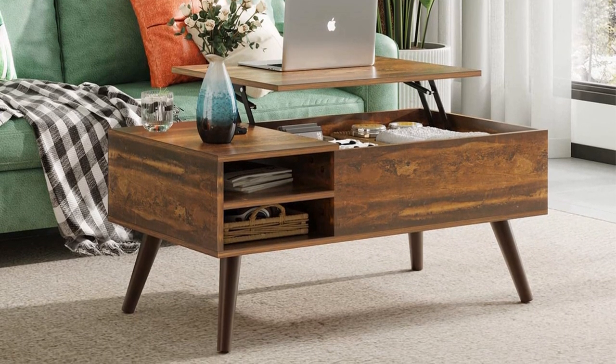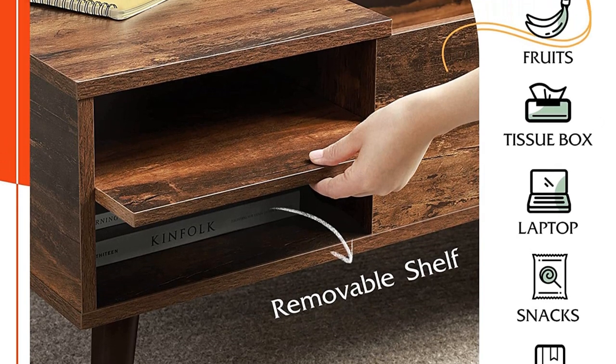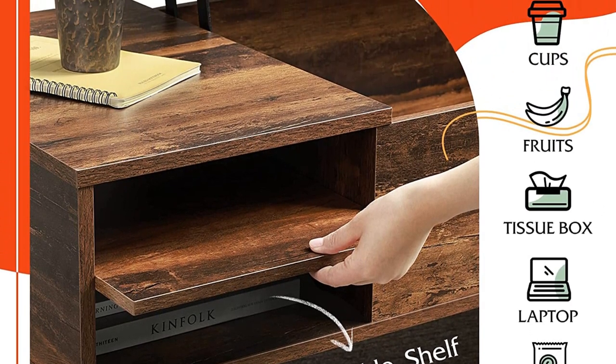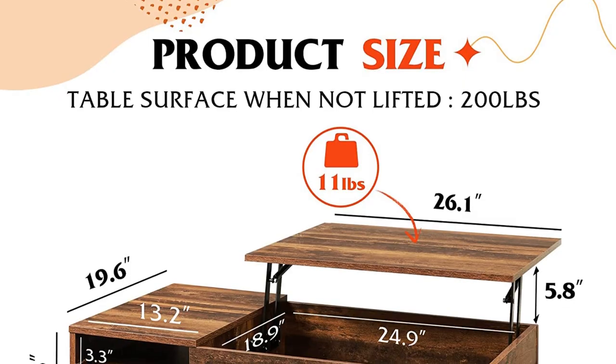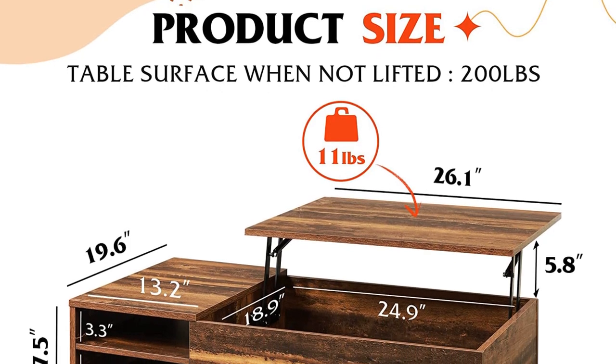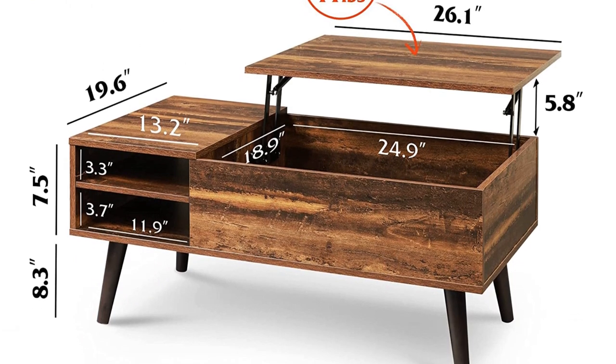Besides its aesthetic draw, this table also offers excellent function with a decent amount of storage space. It's made from MDF and features a sturdy piston-style opening mechanism. Although its entire tabletop doesn't lift up, the section that does is still substantial enough to use as an office workspace or dining table.